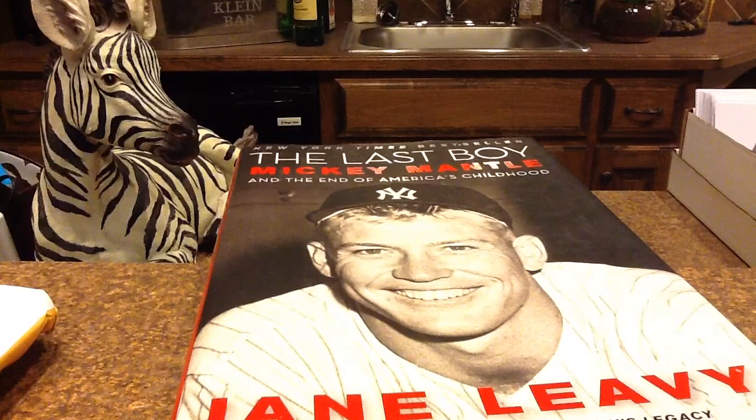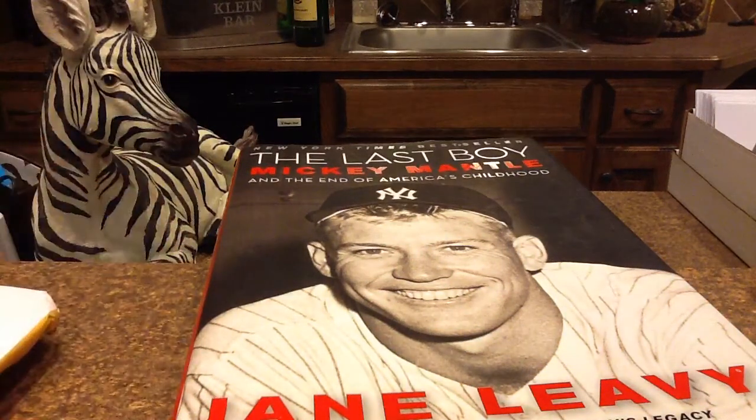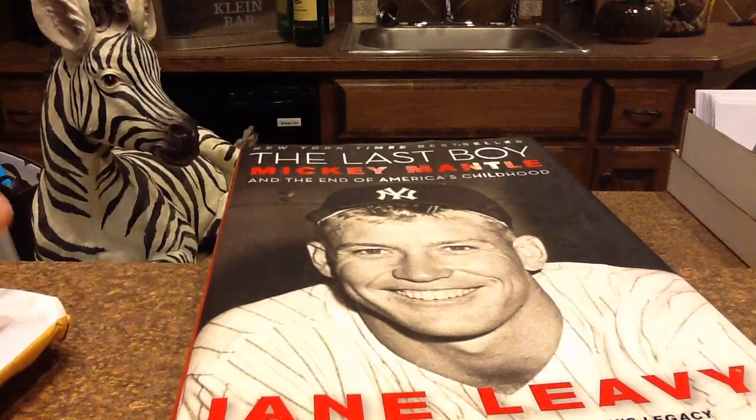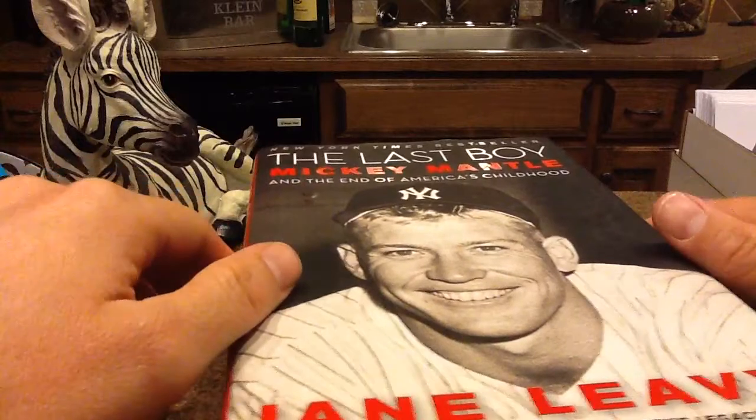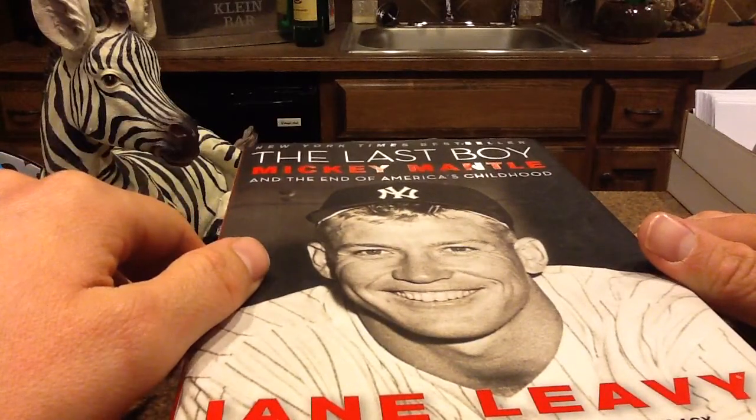The most important thing was his play on the field, which everybody knows the legend behind Mantle — the 550-foot home runs and stuff like that. Going out and partying the night before and then playing solid games the next day, which is pretty cool because I don't think they do that nowadays.